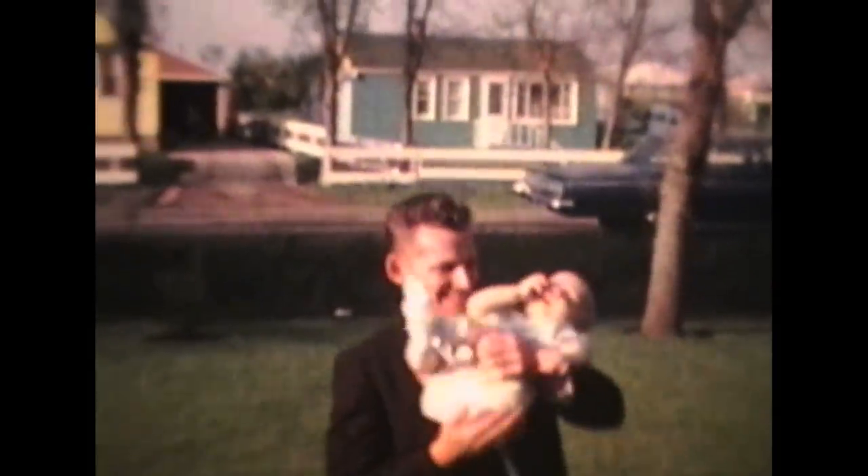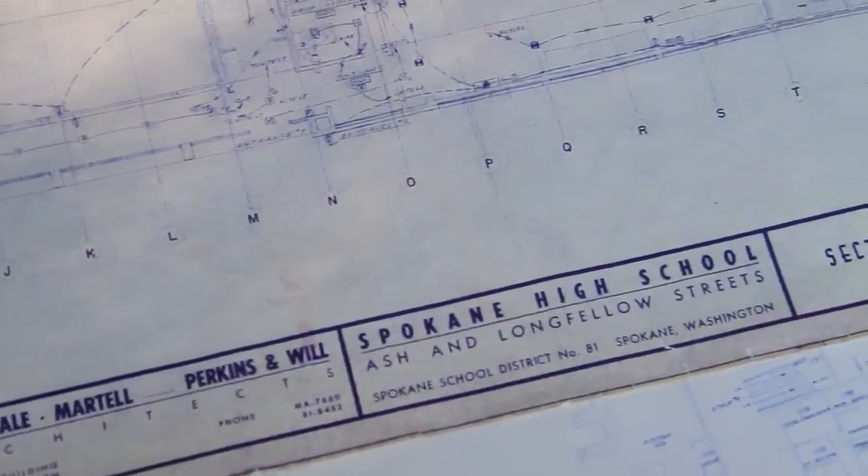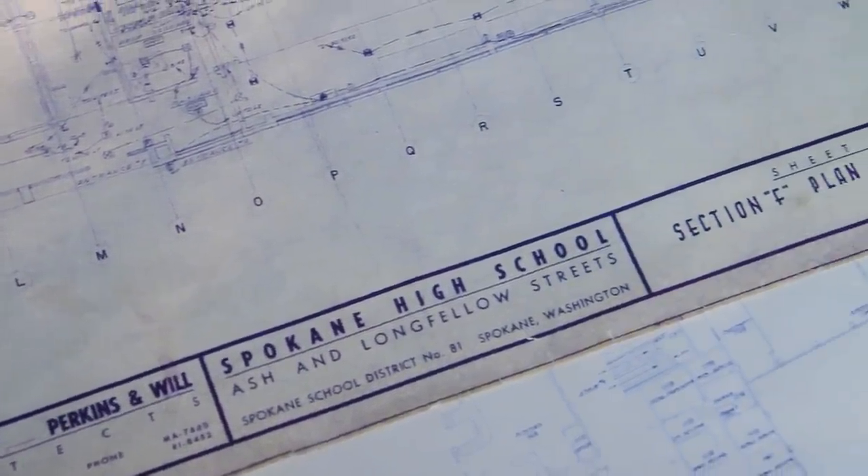It was early in the 1950s and the population of the city was rapidly expanding, especially in the Northwest part of town. The baby boomers were filling up not only houses, but the school system as well. The school board and citizens saw the need for a fourth high school in Spokane, and by 1955, the drawings for Shadle Park High School had been approved by the school board and the new school was well on its way.